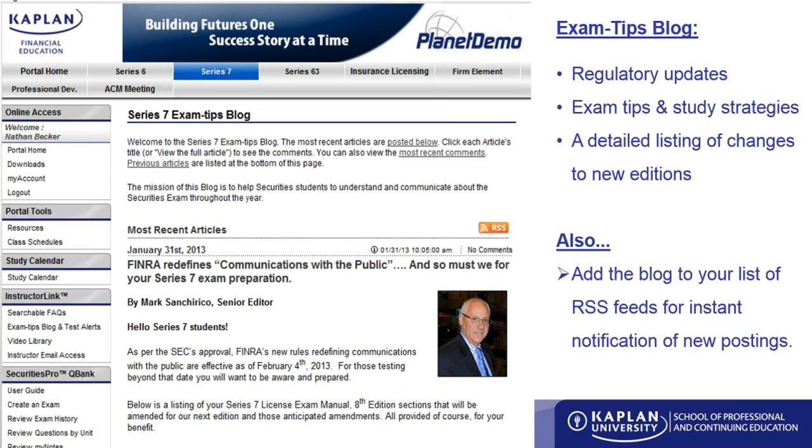We're in a very dynamic regulatory environment. Every year and almost every day, rules are changing, and as these rules change, so does the test. We want to make sure you always have the most up-to-date information possible, and that's where the Exam Tips blog especially comes into play. Anytime there is a change in the test, or we know students are seeing different areas being focused on, we want you to know that new information as soon as possible.